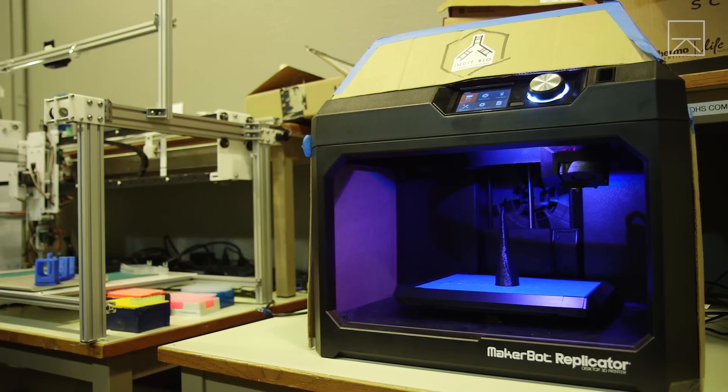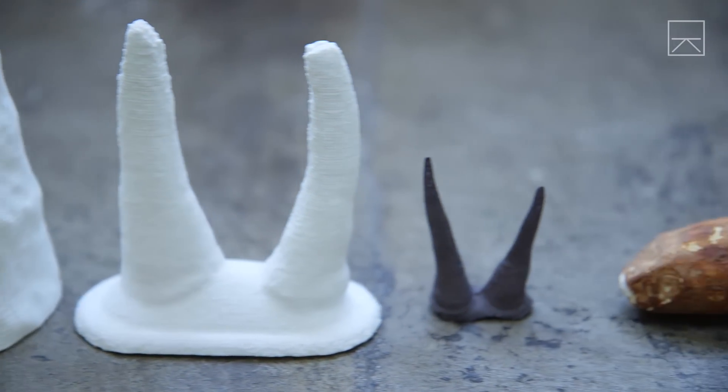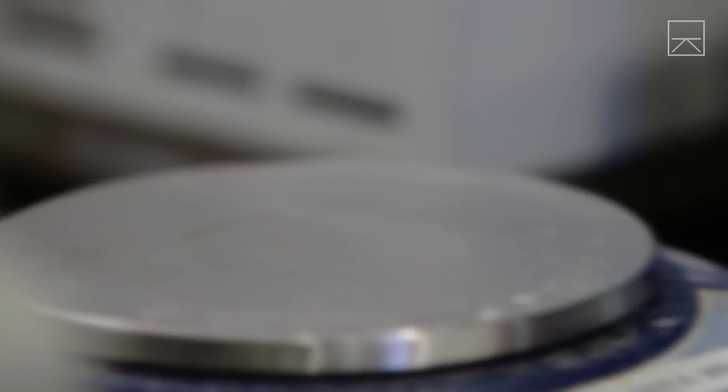We ended up designing our own 3D printer using our powder to really build up an actual horn. Are you saying that your 3D-printed horn is virtually the same as a real horn in shape, size, structure? Yes. I took it to a lab and had it tested and it would come back as rhino horn. If we did a DNA test, it would come back as from a rhino.